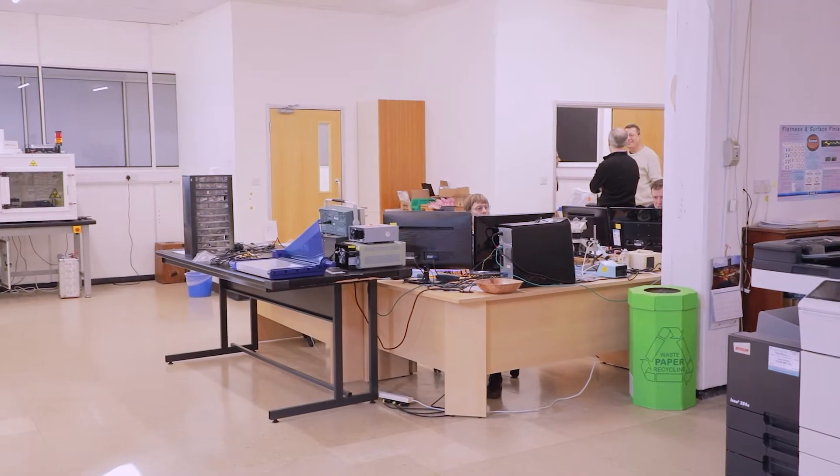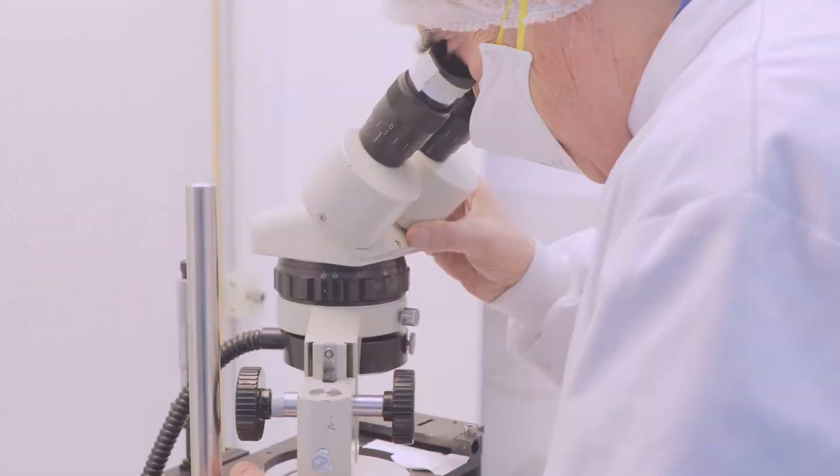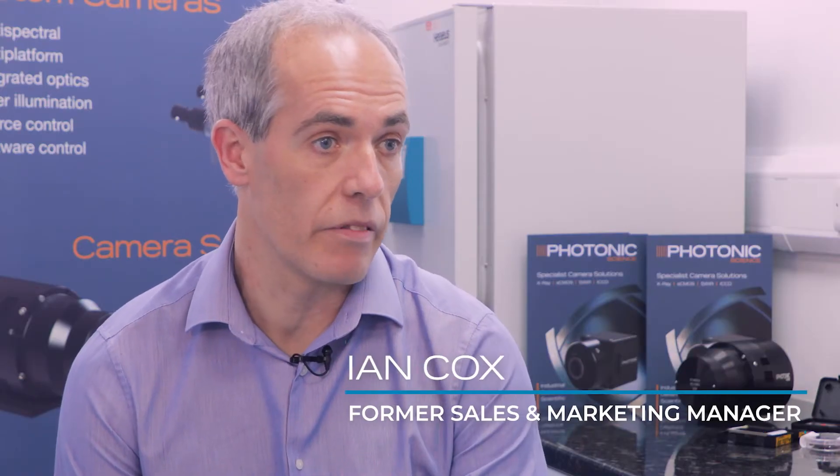We moved into our new premises in 2018. It's a 10,000 square foot purpose-built premises with production areas — perfect for the products that we're producing at Photonic Science.